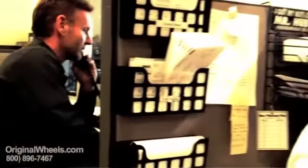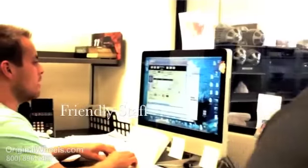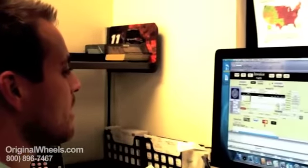Thanks for joining OriginalWheels.com. This is Chris, how may I help you? John, thanks so much for calling. I really appreciate it. Have a great day.